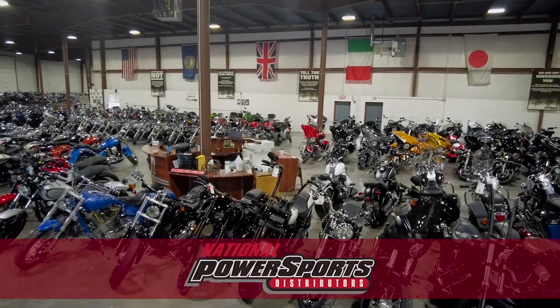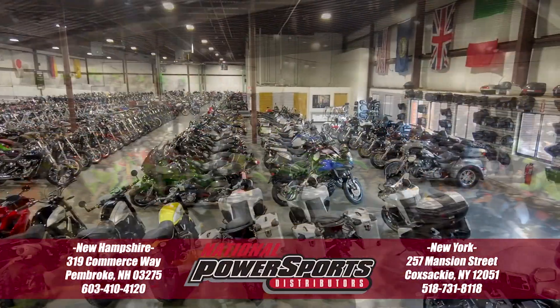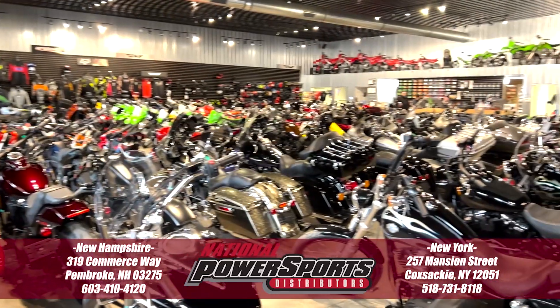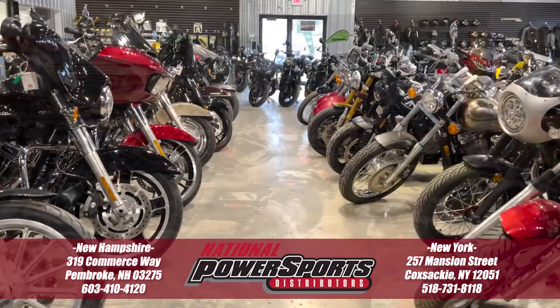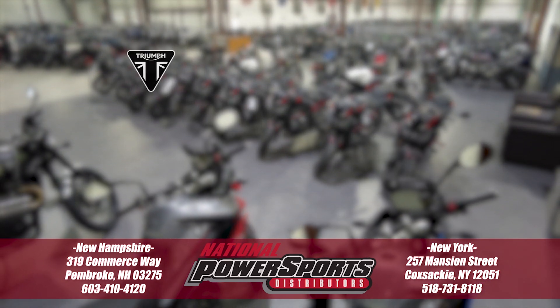To see everything we know about this vehicle, including full mechanical and cosmetic condition reports, the service repair order, high resolution photos, and more, please visit the listing on our website. We have also purchased the Cycle Checks vehicle history report, which you can view by clicking the link on the right side of the video.